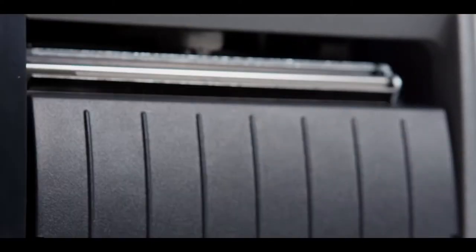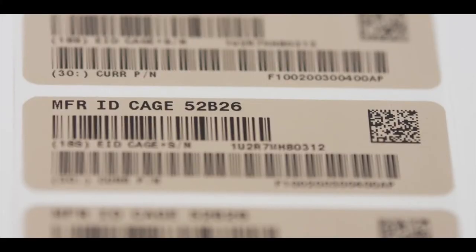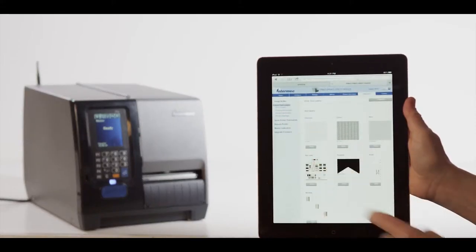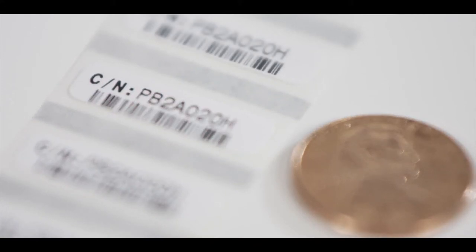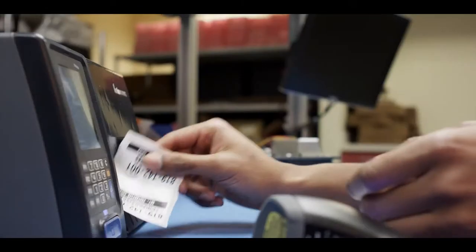Precision Print is a great example of that. It ensures consistent and accurate barcode printing, even if you're printing tiny barcodes, text, or even images on very small labels. When you're running a large quantity of labels every day, you need the precision and confidence that these printers deliver.